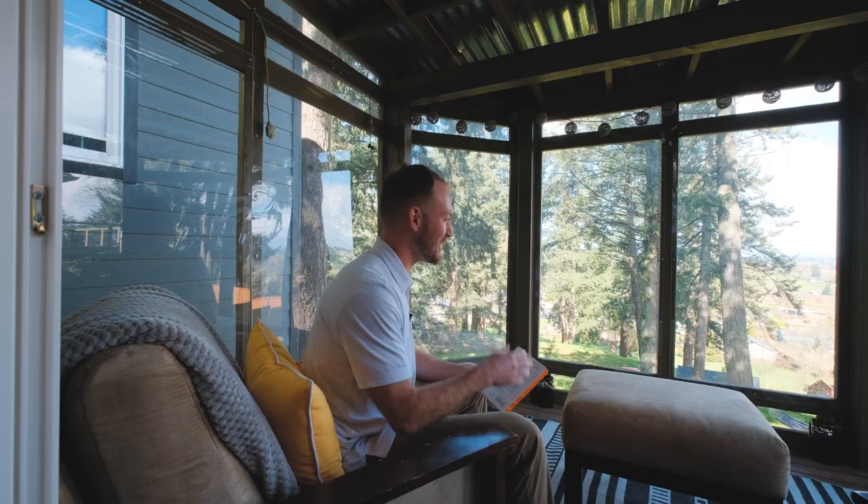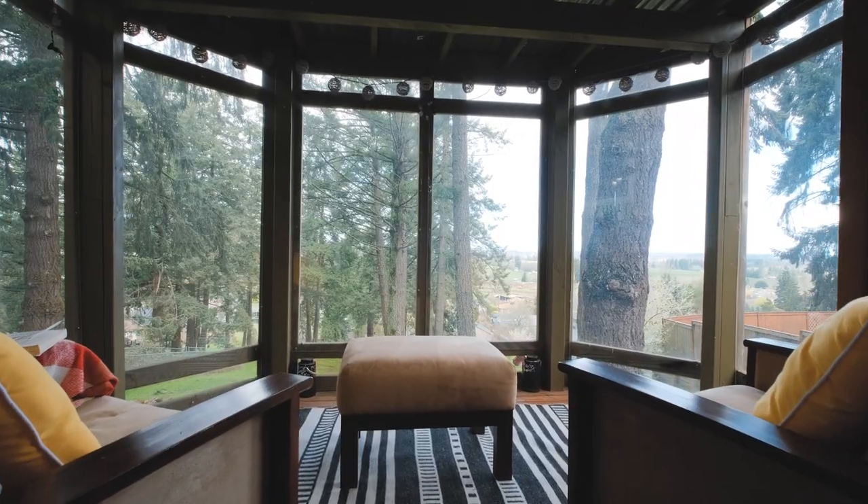Out here on the back sun deck — it's a beautiful space with great views, a wonderful place to relax.